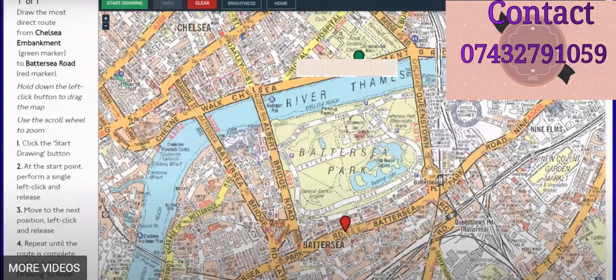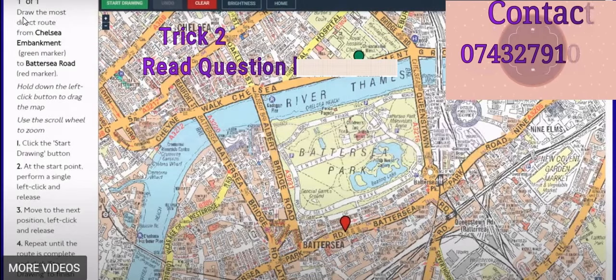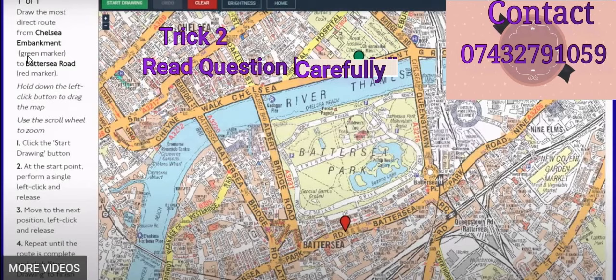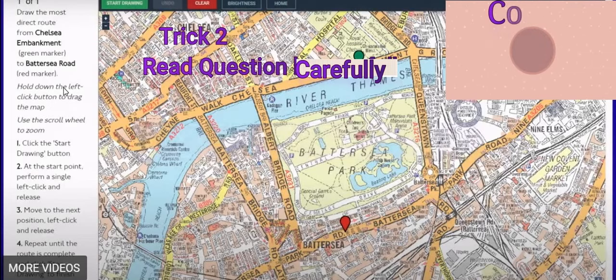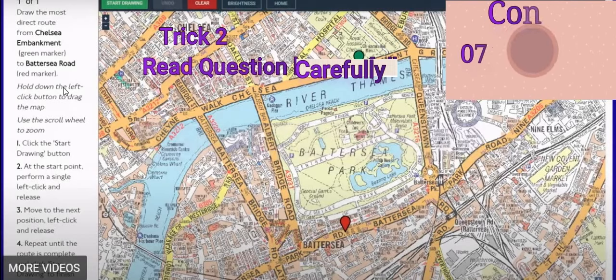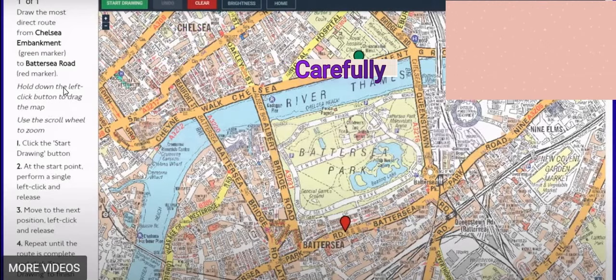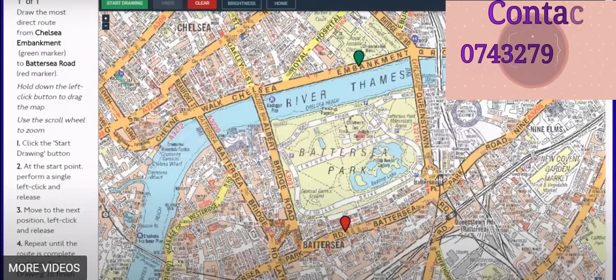The second trick: when doing the route planning, read the question on the left-hand side carefully. For example, it might say 'draw the most direct road from Chelsea to Beckton Green Park to Battery Sea Road red marker.' One or two questions will say a road is closed. If it doesn't mention a closed road here, the real exam will have one question where a road is closed. Do not use the closed road - if you do and that question is worth 15 marks, you'll get zero marks.